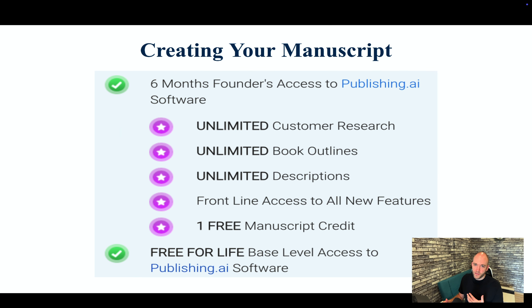The next thing is creating your manuscript. The current offer with Publishing.com includes six months of founder access to Publishing.ai software, which covers all your research, outlines, and descriptions — things that used to cost money and had to be done manually. You also get frontline access to all new features and a free manuscript credit, so your first book is created on the house. You also get free lifetime base-level access to the Publishing.ai software, which is pretty much all I need.